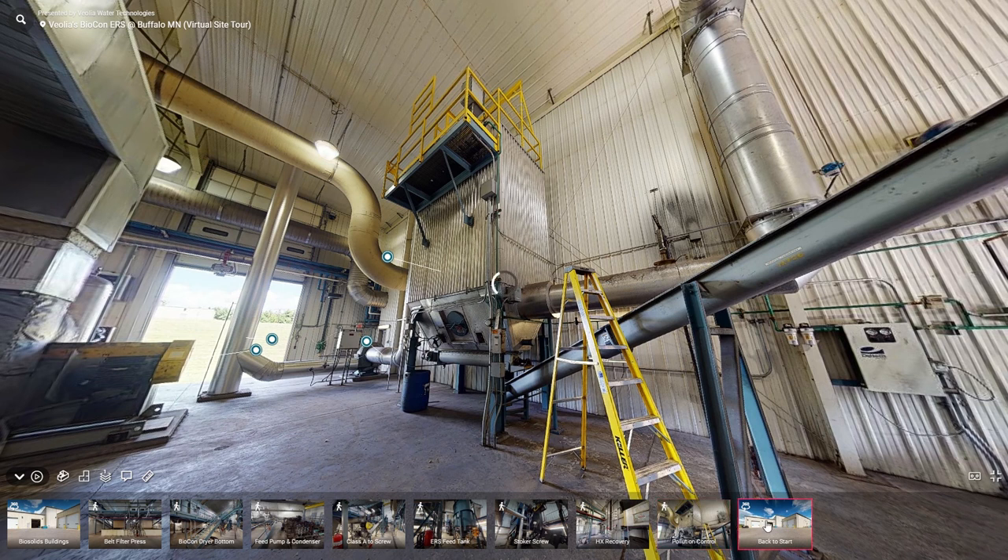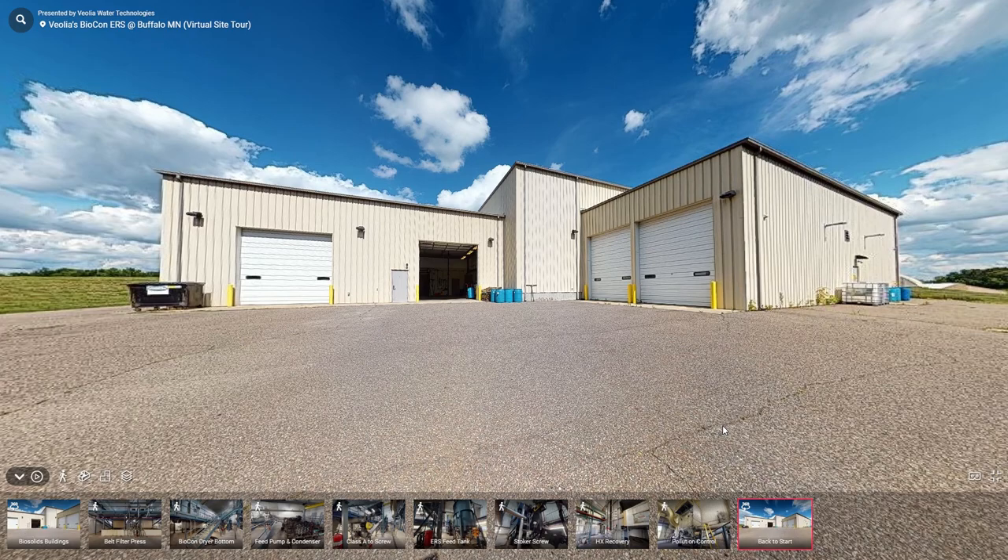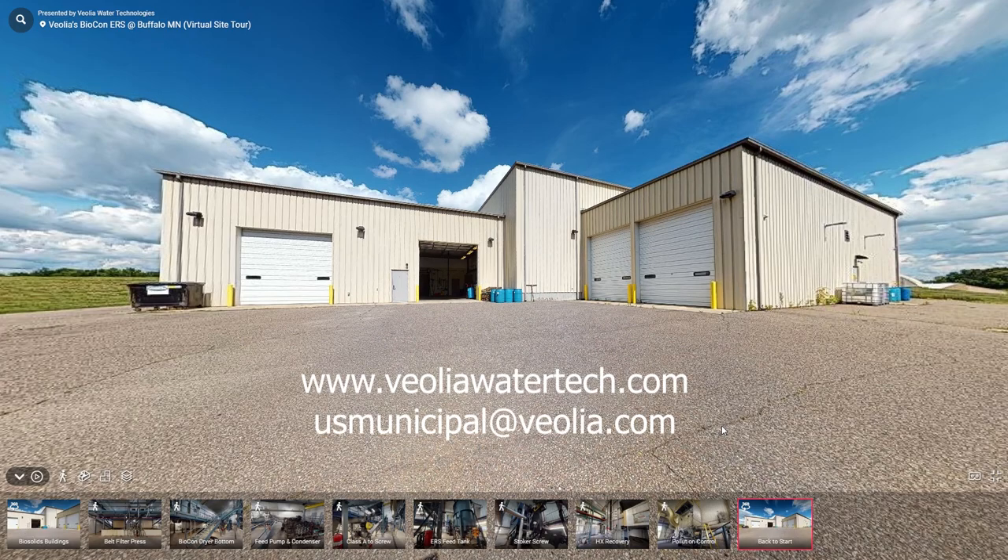That concludes our quick preview of the virtual tour. If you're interested in visiting the facility or having the complete version of this virtual tour, please visit VeoliaWaterTech.com or email us at usmunicipal@Veolia.com. Thank you.